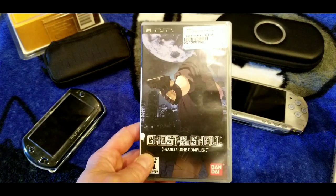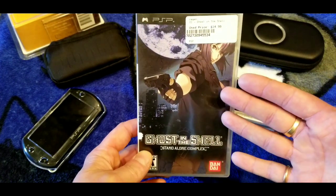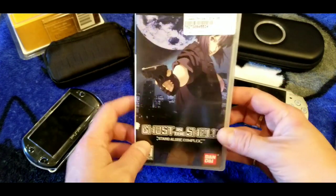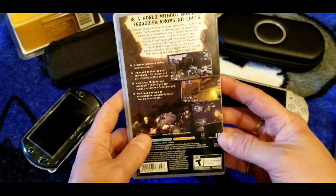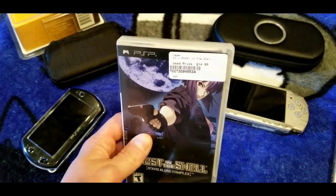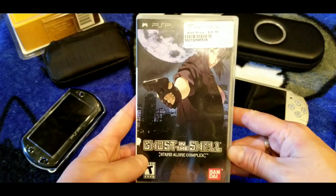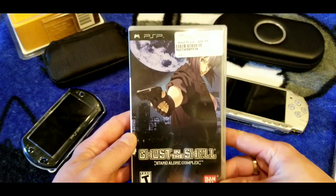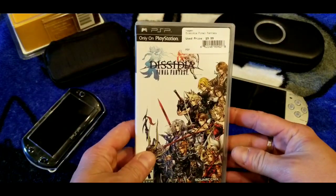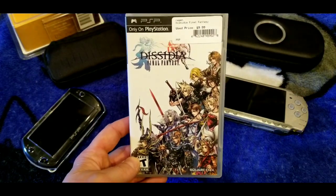Here's Ghost in the Shell: Stand Alone Complex. I remember liking this version more than the PS2 port — I actually just sold a copy of the PS2 version and didn't like that one as much. This is the better of the two in my opinion. It's a little pricey for a PSP game and probably still around that price point, but if you're a PSP fan, this is one to go for.